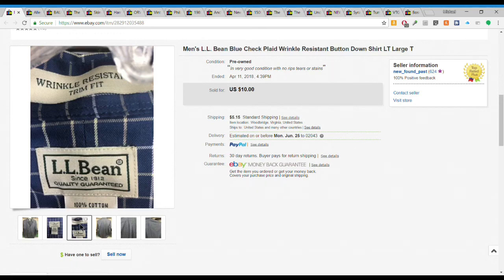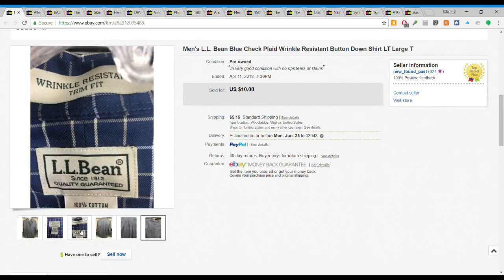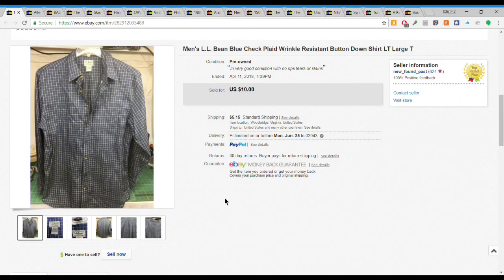I'll buy dress shirts if I get them cheap enough or if I can get multiples. After fees you're only looking at about $7 profit. With shirts you have to steam them, iron some wrinkles out, sometimes even launder them - so for a $7 profit it's really not worth the effort. But I'm glad I sold it and I still have more shirts like this that I'd take a sale on.